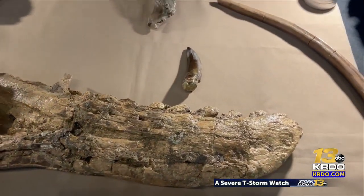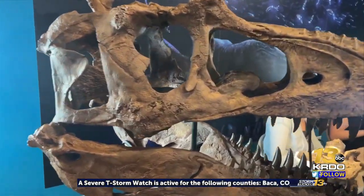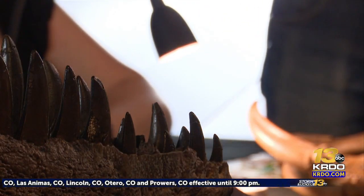Once they discovered they were looking at a new genus of dinosaur, they started to construct a 3D printed model of the entire skull. We can fill it in with parts of the real animal, mirror pieces that are missing, and make the most accurate restoration of this animal that we can.